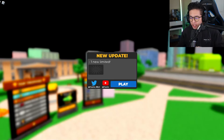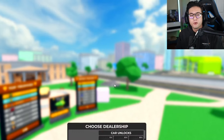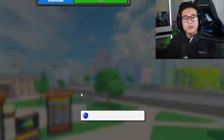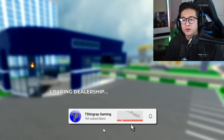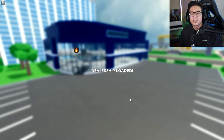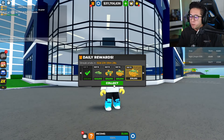What's up guys, it is your boy T Stingray and welcome back to another video. Today we are here in Car Dealership Tycoon because we got this brand new limited car, the Pininfarina B95. Be sure to smash that thumbs up button, subscribe if you haven't, click that post notification bell, and check out my brand new game Hyperlux Tycoon — link in the description.